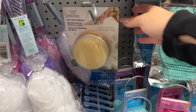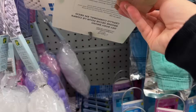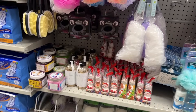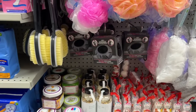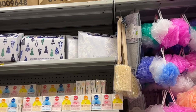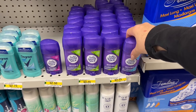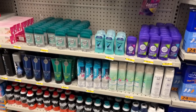Every time I come through Dollarama, I almost buy this. Does anyone have any feedback or reviews? If you like it, if it's good quality, do the bristles stick to the brush itself? If you're looking for some stocking stuffers, they do have a nice variety here. This one's the unscented, which is my preference — deodorant or antiperspirant.